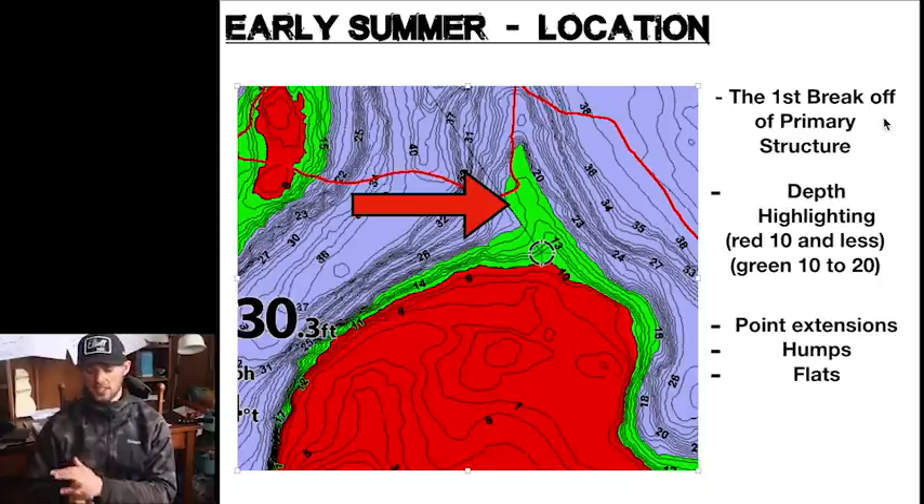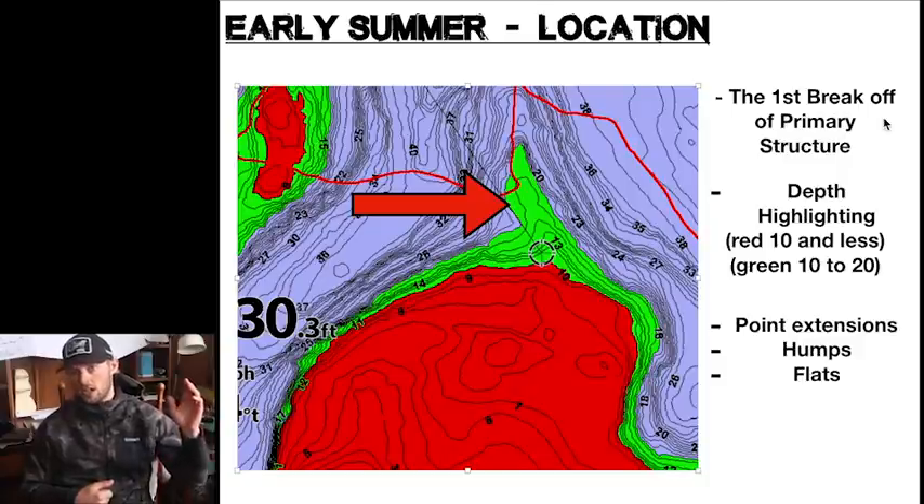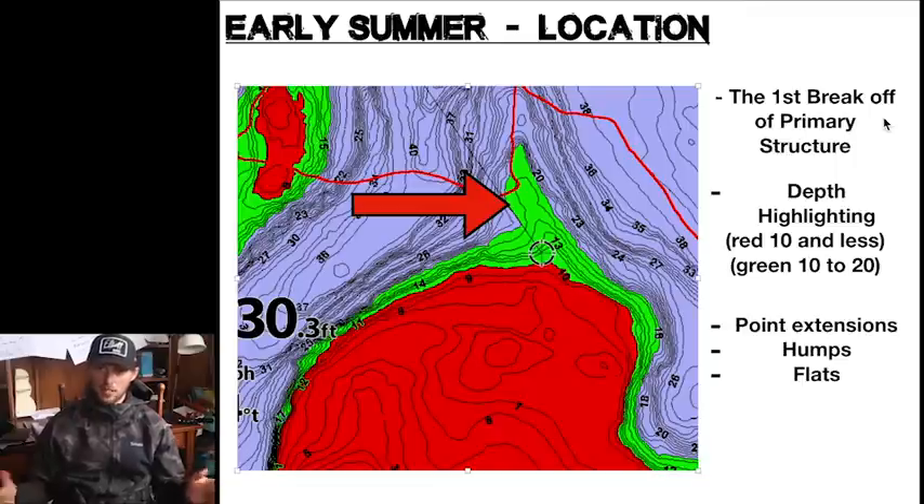In most of the lakes I fish, I would say that is 10 to 20 feet of water, give or take a few feet — right in there is kind of that late May to June depth. Your piece of structure might be a point extension, a big hump complex, or a big flat. All these spots can be players; it more depends on what we're exactly looking for.